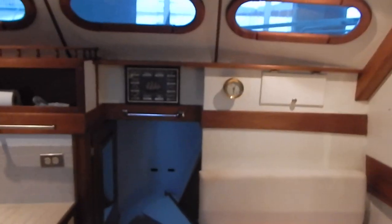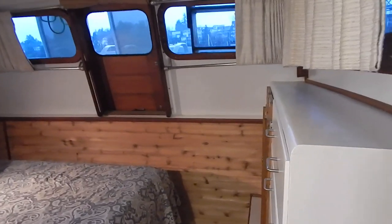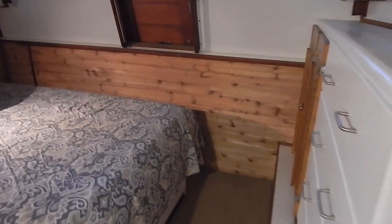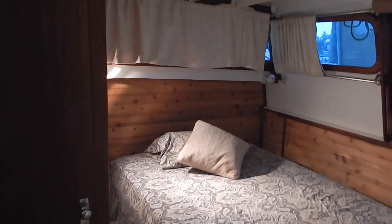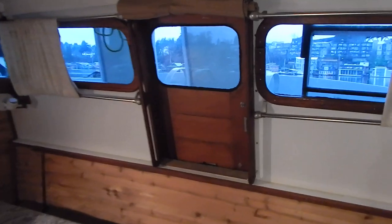We're now going to look aft into the master. It's a full-size berth, a double. There's a little view here of Portage Bay, so looking out from the master stateroom you can look out directly onto Portage Bay.